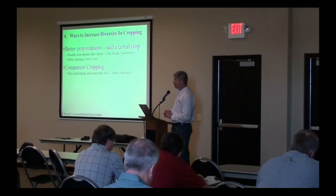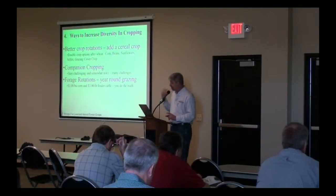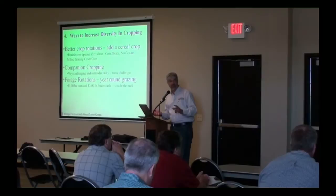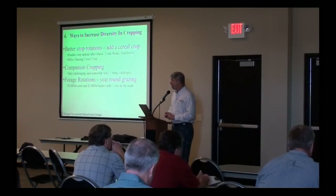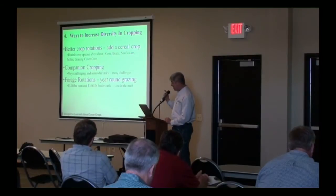Another way you can introduce diversity into your cropping system is to do forage rotations and year-round grazing. If corn is $3 and feeder cattle are $3 a pound, you do the math. I've got some pictures here of a customer out in western Kansas who has done the math and he's going to make a ton of money where a lot of other guys are going to lose money on their corn.